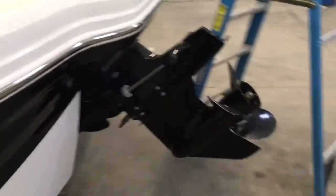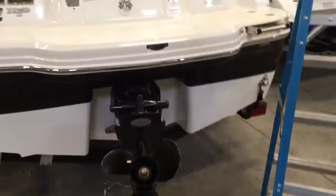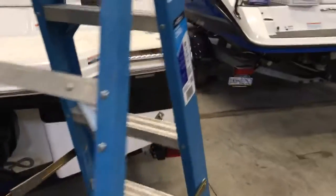It has a bimini top, cockpit cover, and a bow cover. You can see the Alpha 1 outdrive here, and there's a nice extended swim platform.